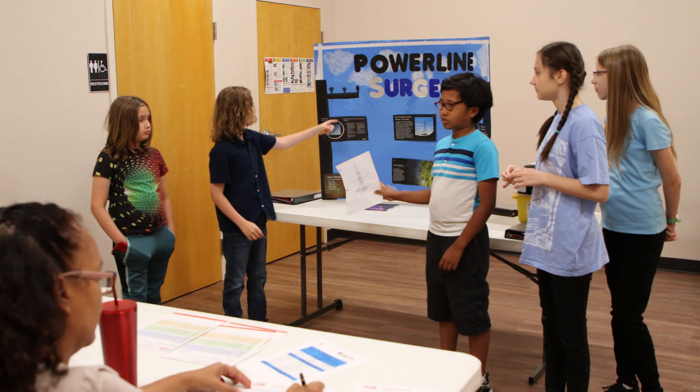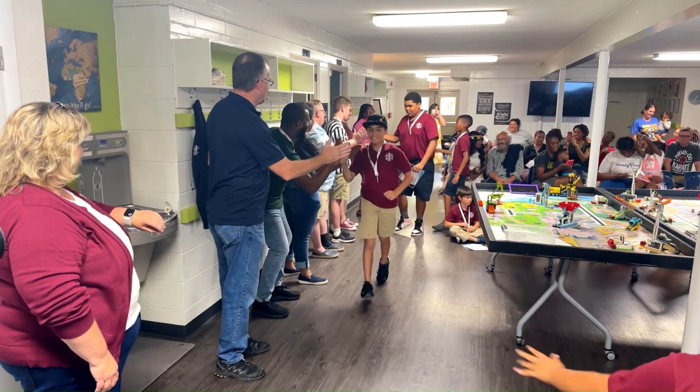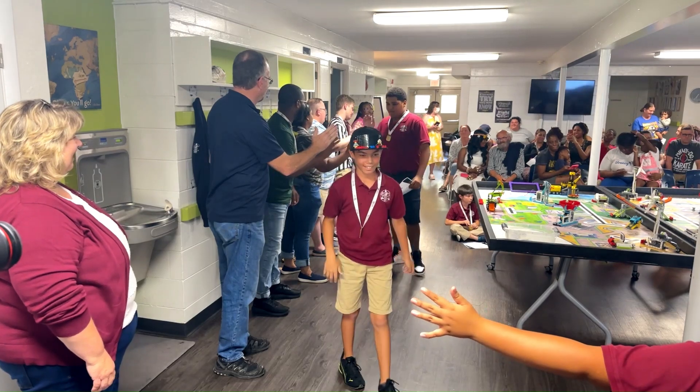Events can include judging, where students share their robot, innovation project, and engineering notebooks. Teams will also compete in robot game matches, and finally a celebration of their achievements with certificates or awards.